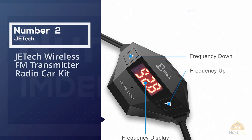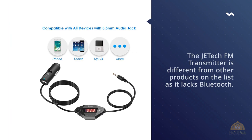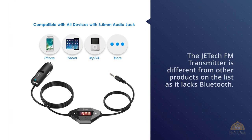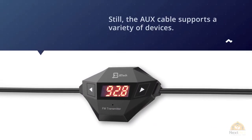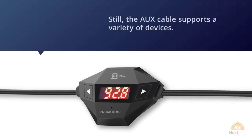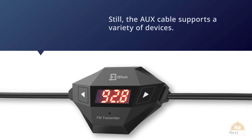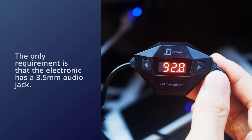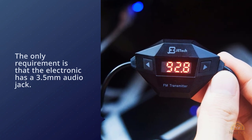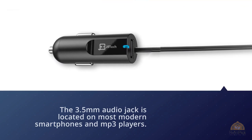Number two: JETech Wireless FM Transmitter Radio Car Kit. The JETech FM transmitter is different from other products on the list as it lacks Bluetooth. The aux cable supports a variety of devices — the only requirement is that the device has a 3.5 millimeter audio jack, which is found on most modern smartphones and MP3 players.